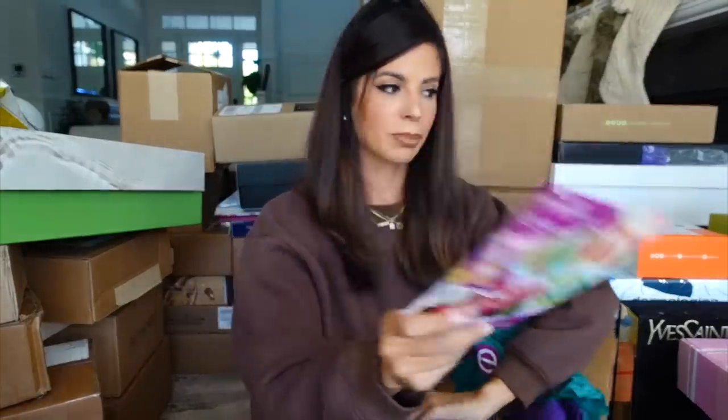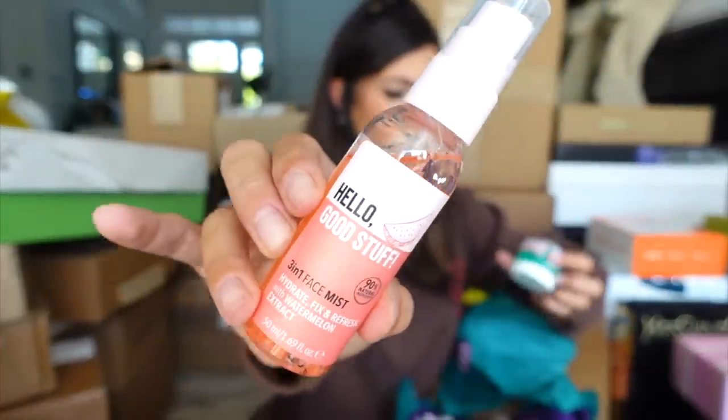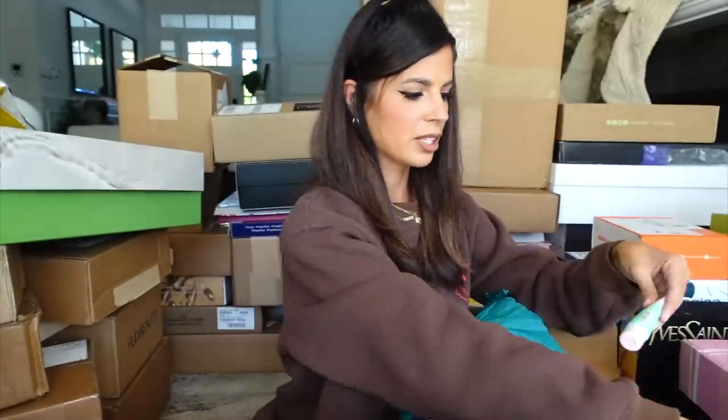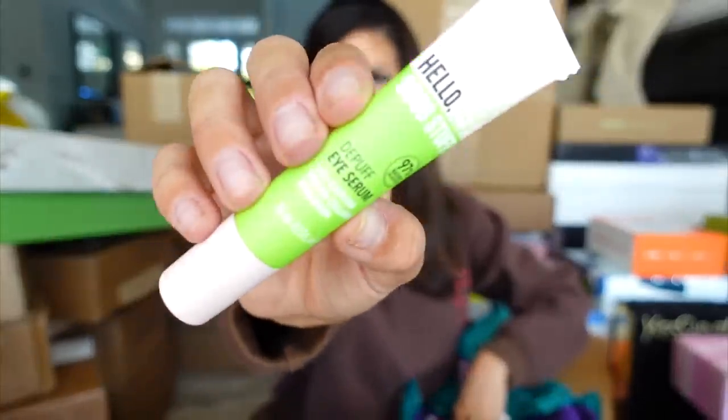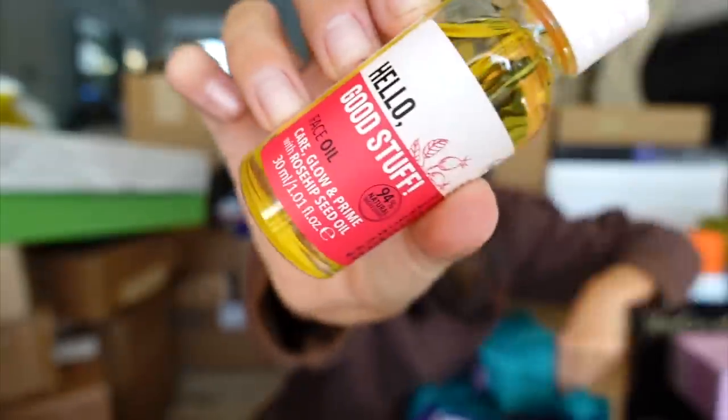We have a package from Essence Beauty. It looks like they're coming out with some skincare — I'm all on board. This is their hydrating fix spray, a face mask, facial primer, and eye serum to de-puff your eyes. Essence is a really affordable brand you can find at Ulta. They also gave me the cutest sleep gear ever. Thank you Essence.